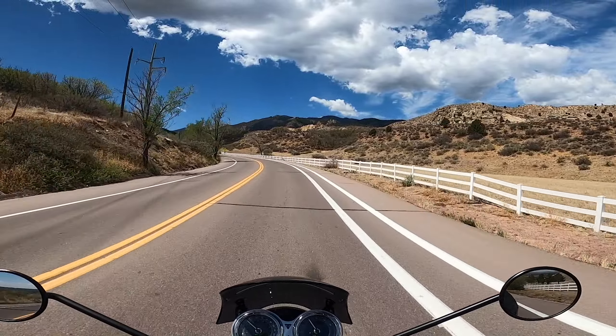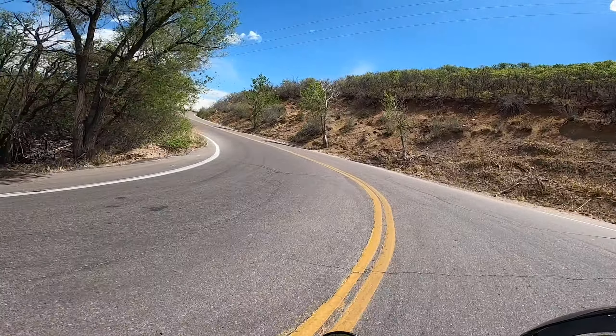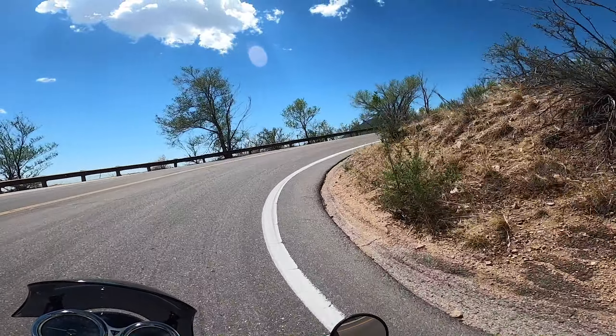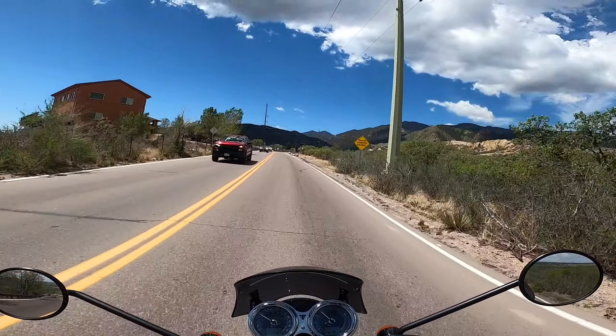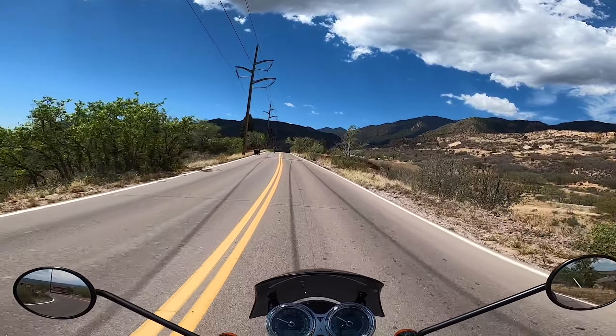The thing that impressed me the most from the get-go was the clutch. The clutch on this thing is just butter — super smooth, the throw isn't super long, and the engagement point is in a nice spot. It's not jerky at all. The power delivery of the motorcycle is also real smooth but torquey, which helps your clutching quite a bit. I'm really impressed with the clutch on this bike.